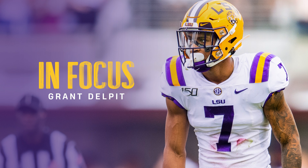My comp for Delpit is Jamal Adams, and I think it fits because of the way LSU asked him to play. Let me know what you guys think in the comments below, make sure to hit that thumbs up button and smash that subscribe button — thanks for watching and I'll see you next time with another film breakdown.